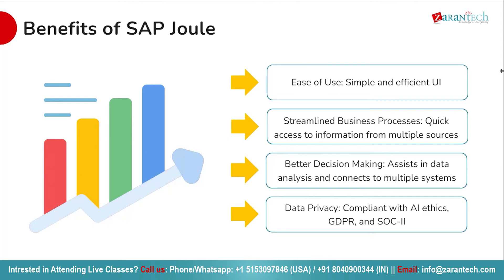Now let's talk about better decision making. SAP Joule assists in data analysis and connects to multiple systems, empowering better decision making across your organization by providing actionable insights. Last but certainly not least, data privacy: rest assured that SAP Joule is compliant with AI ethics, GDPR and SOC 2, ensuring data privacy and security by protecting your sensitive information.